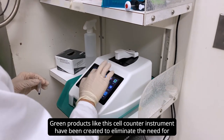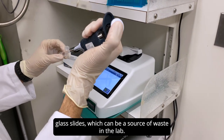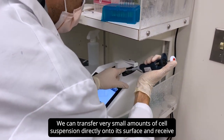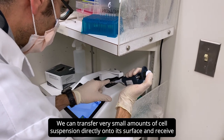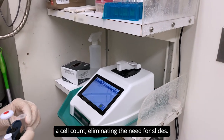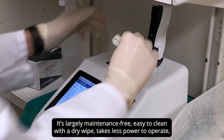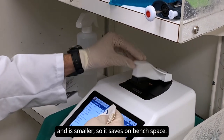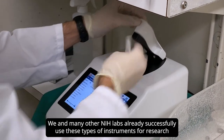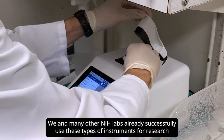Green products like this cell counter instrument have been created to eliminate the need for glass slides, which can be a source of waste in the lab. We can transfer very small amounts of cell suspension directly into its surface and receive a cell count, eliminating the need for slides. It's largely maintenance-free, easy to clean with a dry wipe, takes less power to operate, and it's smaller so it saves on bench space. We and many other NIH labs already successfully use these types of instruments for research purposes.